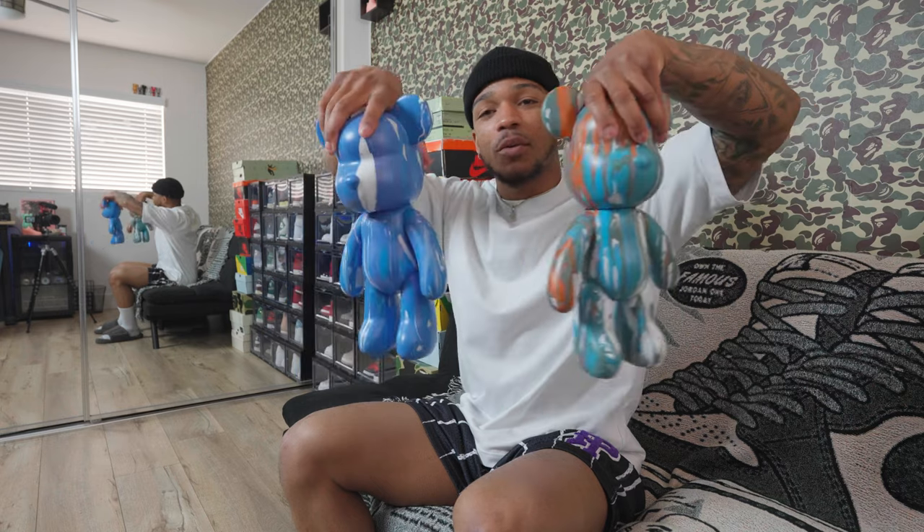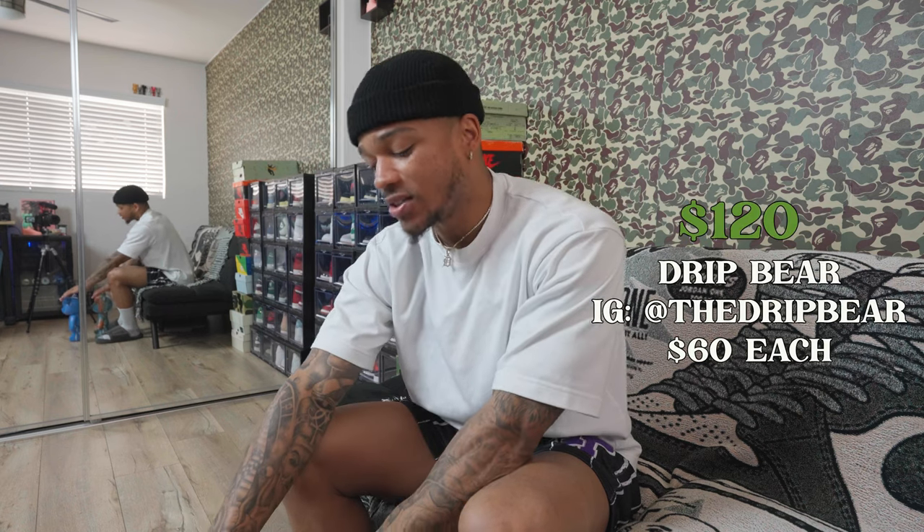The last two pieces in the art segment are these two Drip Bears — really cool, they kind of resemble Bearbrick a little bit, but they're not Bearbrick, they're Drip Bears. They're $60 individually, so $120 for both. They're an Australian-based company; the bears come blank and white with paint so you can create them however you like. It's a fun DIY process — you could even make it an event with people over. Drip Bears are the last two items in this art segment.